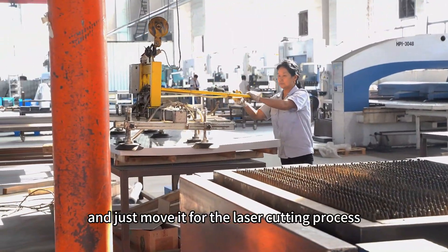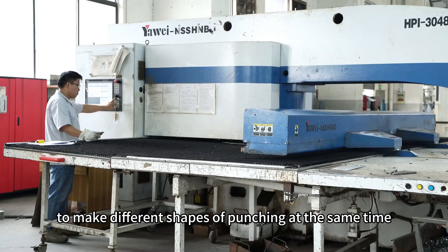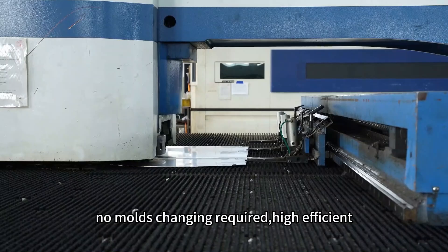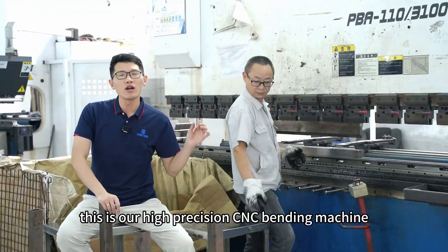This is a high-precision CNC punching machine. It can work with 32 types of molds for different shapes of punching at the same time, with no mold changing required — highly efficient. It can be used for punching mild steel, stainless steel, aluminum, and other sheet materials.